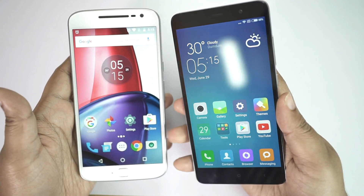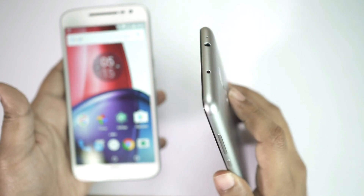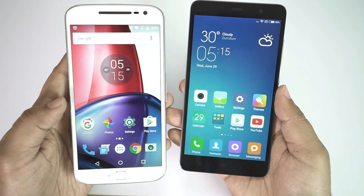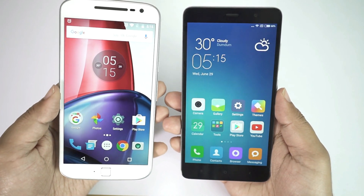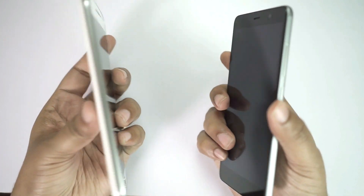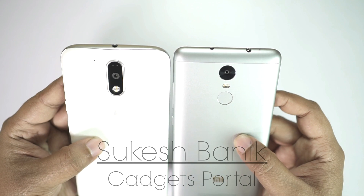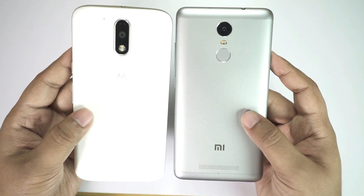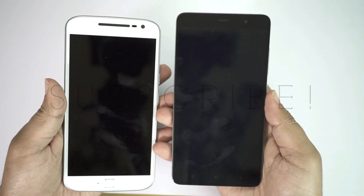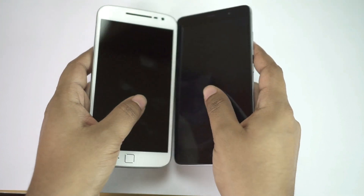Overall for the price, the Xiaomi Redmi Note 3 Pro seems great value for money. Apart from speed, the camera also matters, so I've done a camera comparison — check that out before buying. Once again, thanks a lot to Banggood.com for the Redmi Note 3 Pro — check the description below for the link. Thanks for watching guys, this is Shukesh. If you found this video interesting and helpful, make sure you subscribe. That's all for now — see you on the next review, have a nice day!